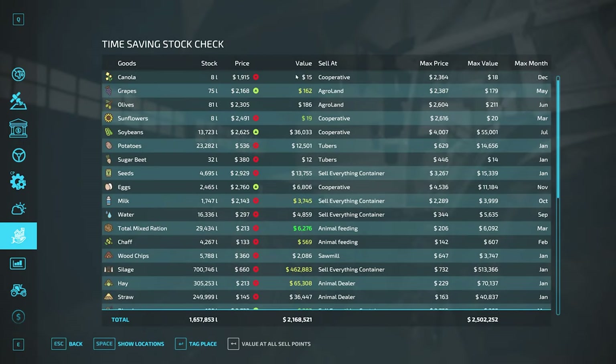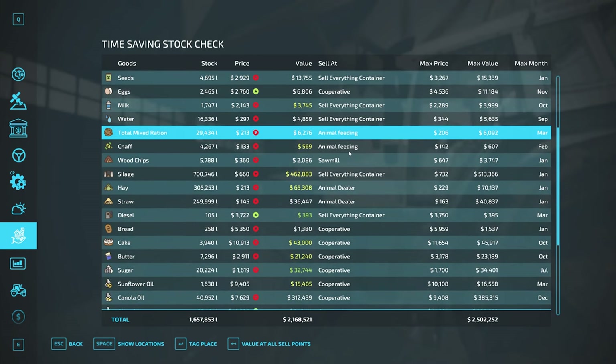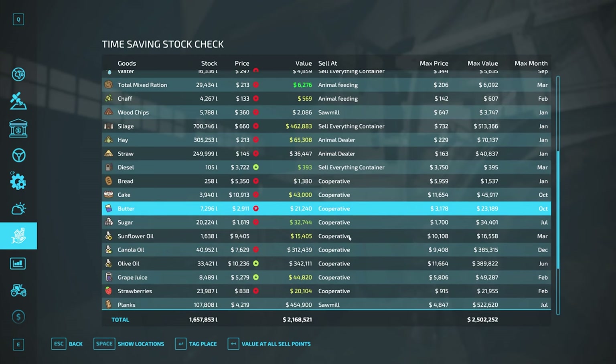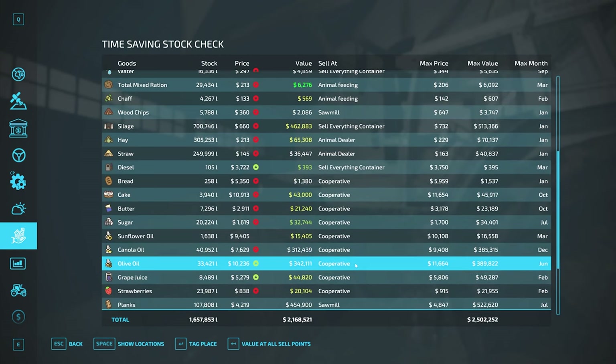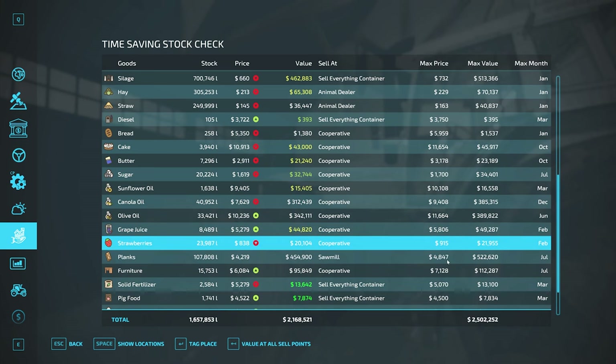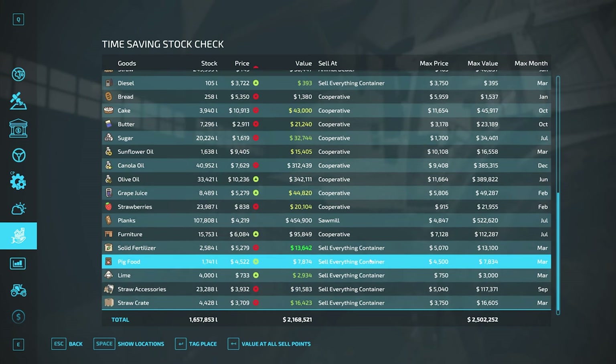Let's check the app — scrolling down, looking for any positive numbers. Nothing really. We're not selling the TMR, we're feeding it to our animals. No opportunities — we're not there with silage at 660, we want to get that about a hundred dollars more. Not selling hay, not selling straw. Cake is a little off. We're using butter, sugar, sunflower oil — already tapped out. Way off in canola oil and olive oil. Grape juice is getting close — we'll keep an eye on that. We can sell pig food today.